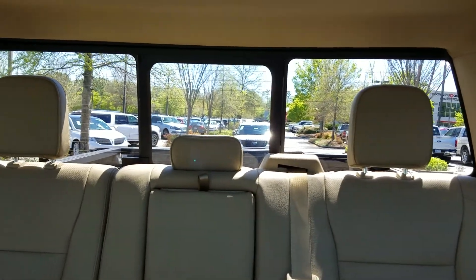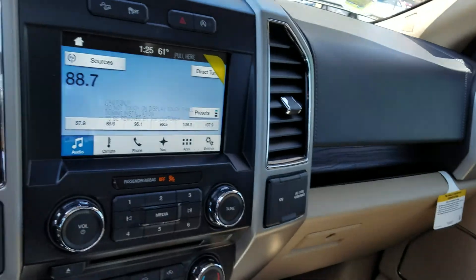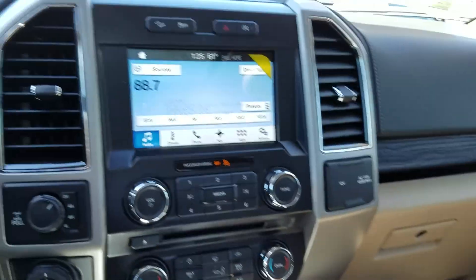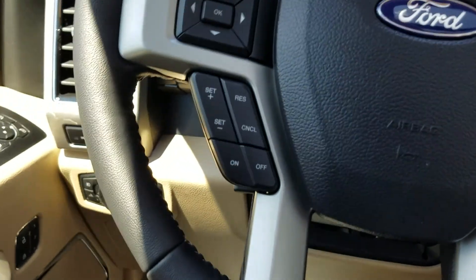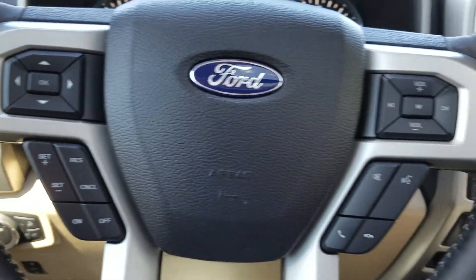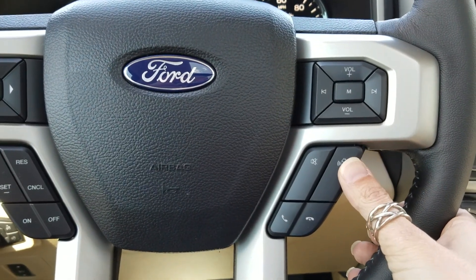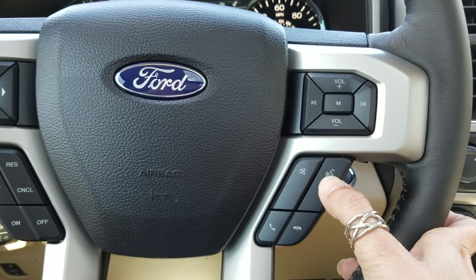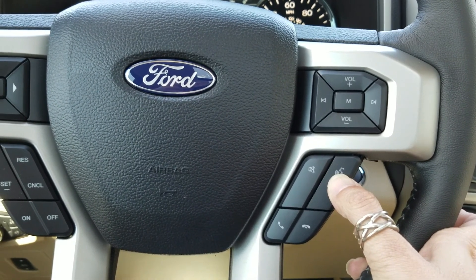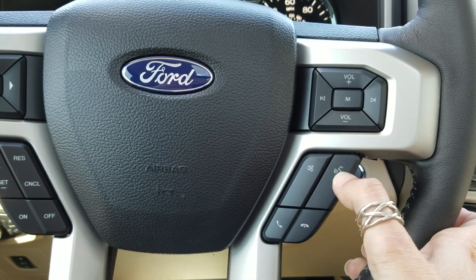It does have the power sliding rear window as well that opens and closes. It does have ambient lighting. It also has the voice activation capability — using your voice you can control climate, audio, make phone calls, and answer phone calls, all using your voice and this button.